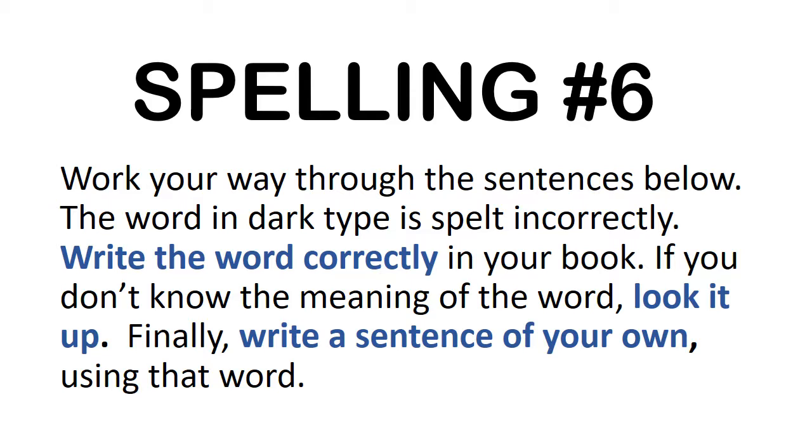So let's get started. As usual, I'll read the story through once, and then as I read it the second time, pause the video at the end of each slide, write the word in bold blue type correctly, look up the meaning if you need to, and put the word into a sentence. So here we go.